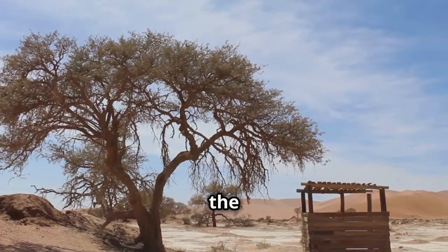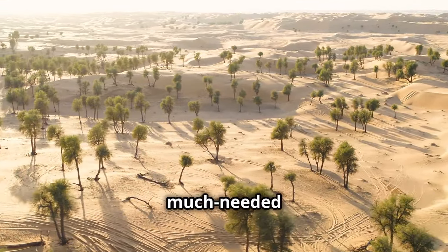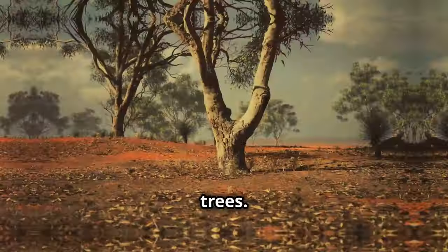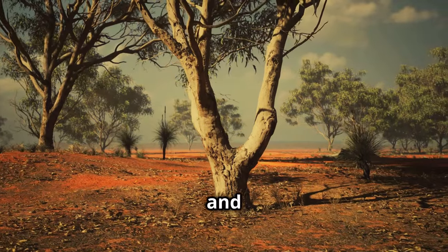Next, there's the Gaff tree. It's drought-tolerant and can stabilize desert soils while providing much-needed shade — a true all-rounder. Then we have Acacia trees, which are well-adapted to desert environments, offering both shade and oxygen. They're hardy and reliable.